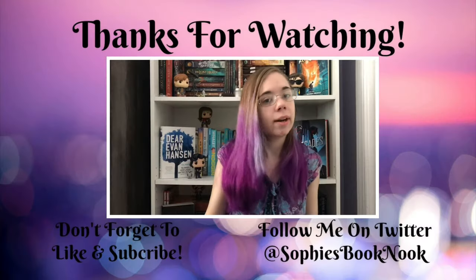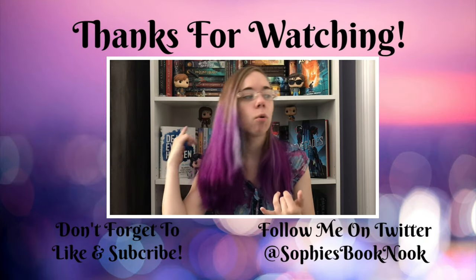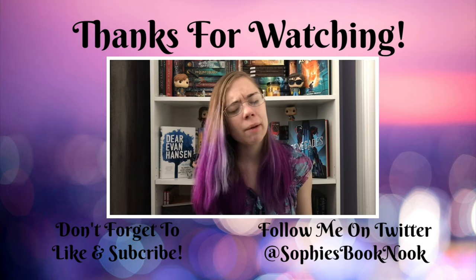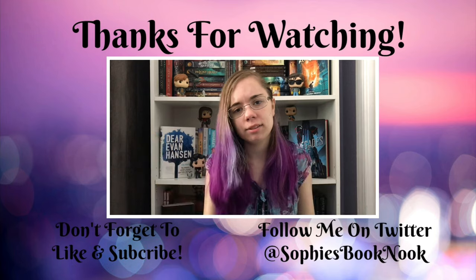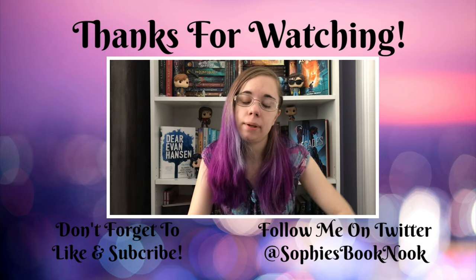Anyway, let me know what you thought of this crate, the stuff, and my reactions in the comments. If you like this video, give it a thumbs up. If you like listening to me talk about geeky stuff or books — it's what I do — subscribe to my channel. I talk with my hands a lot too. I think that is it, so I will see you guys really soon. Bye!